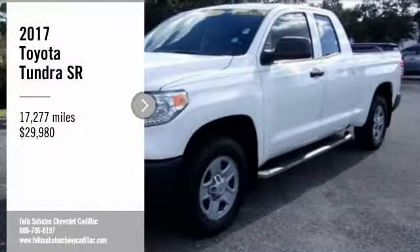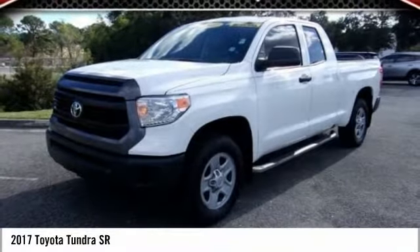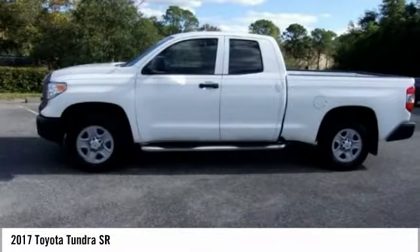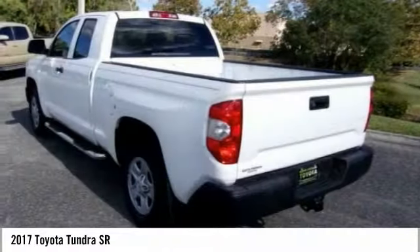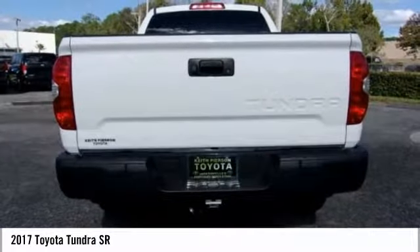You are going to love the 2017 Tundra. The Tundra has a number of unique features useful for those using it as a work truck, including extra large door handles, a deck rail system, and an integrated tow hitch.